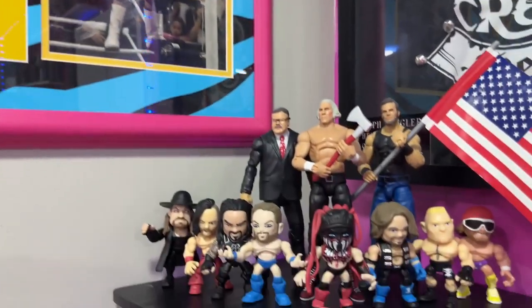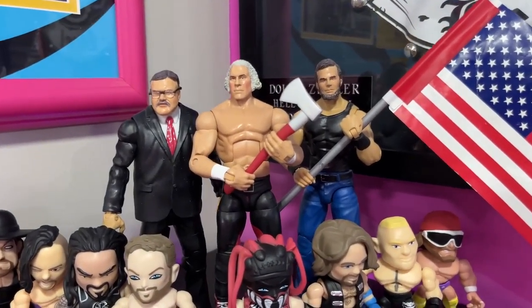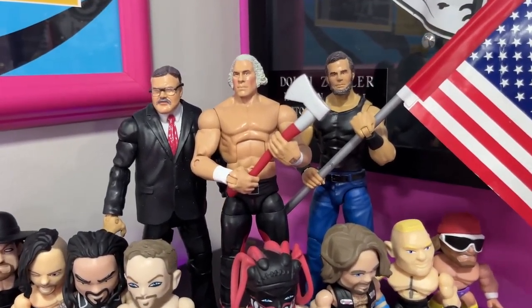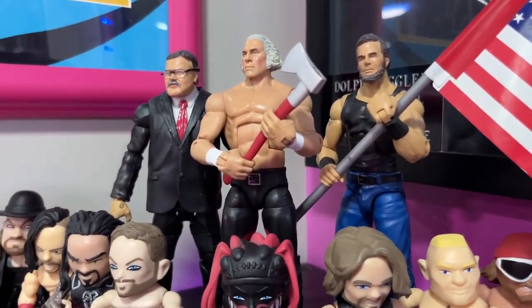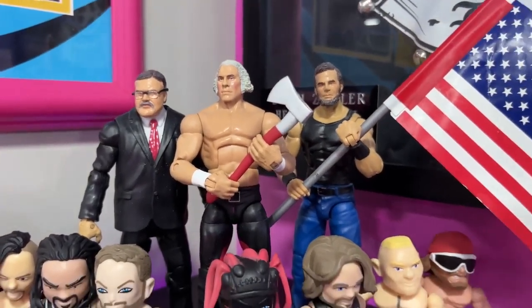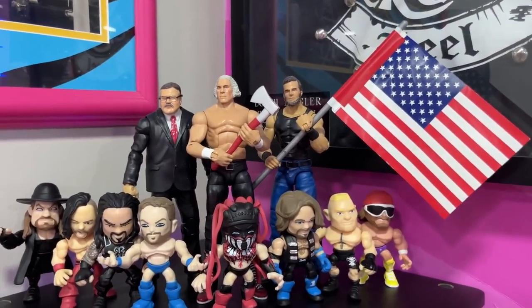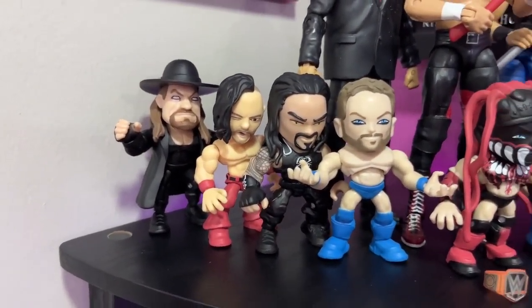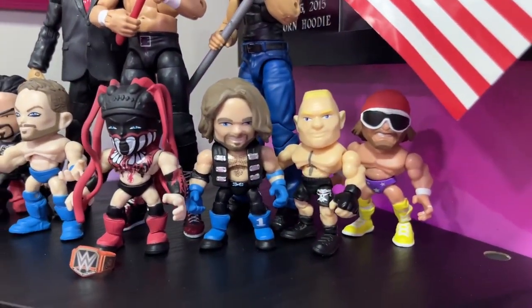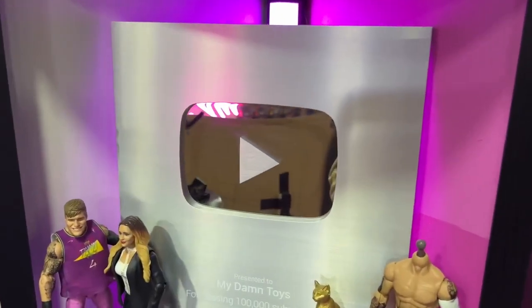On the corner shelf we have the Founding Fathers faction: George Washington, Teddy Roosevelt, and Abe Lincoln — from 2K back in the day. Abe Lincoln holds the American flag, which looks great in figure form. We also have Loyal Subjects figures that really complete the shelf since they're shorter. Then we have the pink lights and my YouTube 100K subscriber plaque, presented to My Damn Toys.